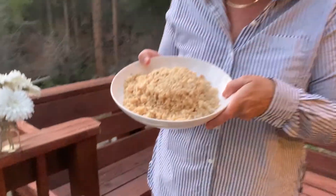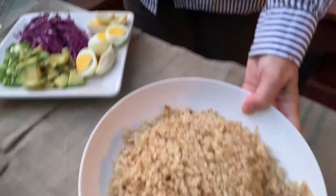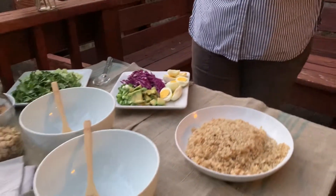Hi lovies! I have a meal tonight of leftovers and I'm going to make a rice bowl. I have some brown rice leftover from the other night's dinner and then I've got everything else in the fridge that I really need to use up really quickly.